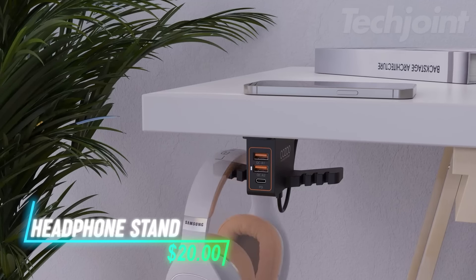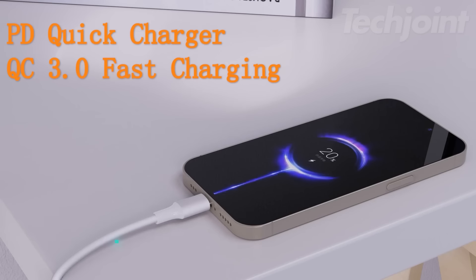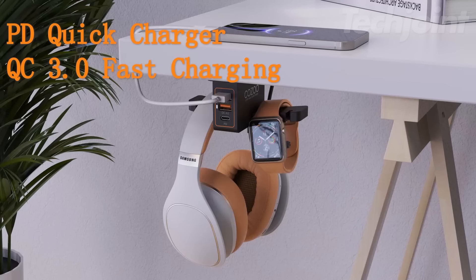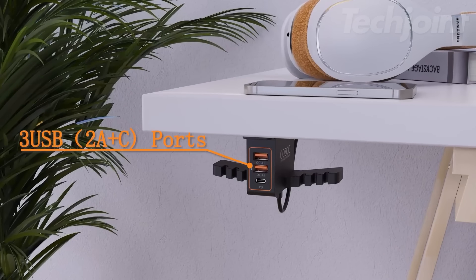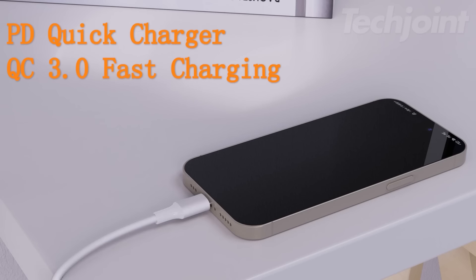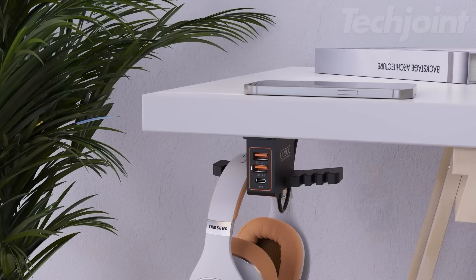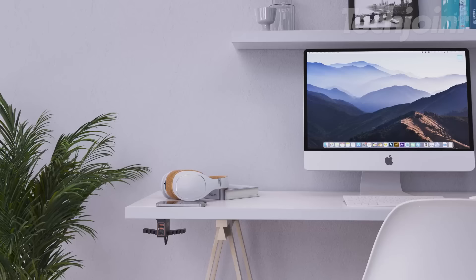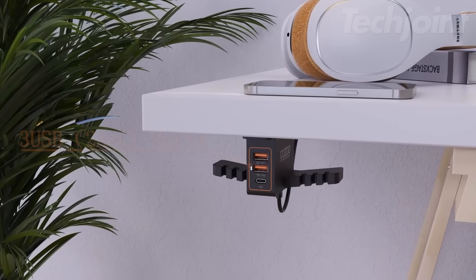This all-in-one headphone stand is a must-have for any desk setup. Not only does it keep your headphones organized and easily accessible, but it also serves as a powerful charging station and cable organizer. Featuring both USB-A and USB-C ports with PD and QC 3.0 technology, it delivers blazing fast charging speeds for your devices. The six integrated cable management hooks keep your workspace tidy and clutter-free. Constructed with fire-resistant materials and built-in safety features, this stand provides peace of mind while powering up your essential electronics.